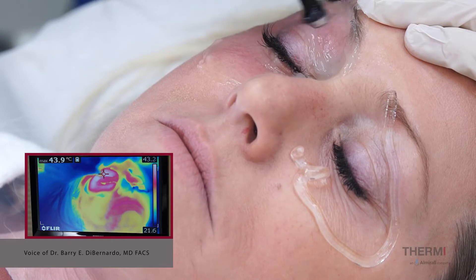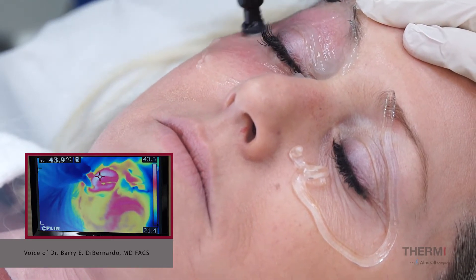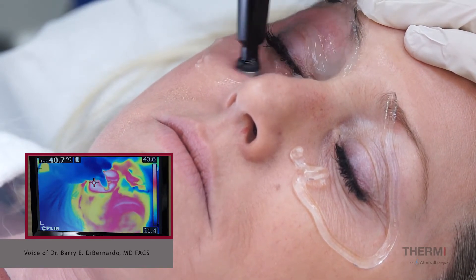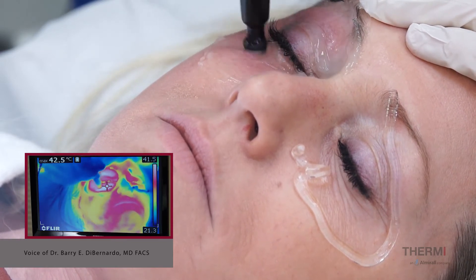Unlike other procedures, these eye shields should not be metal. This is radio frequency and they can also be clear, so the patients don't feel claustrophobic. It's not a laser, so we don't have to block any light from going in the eye.